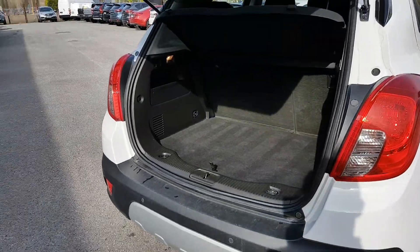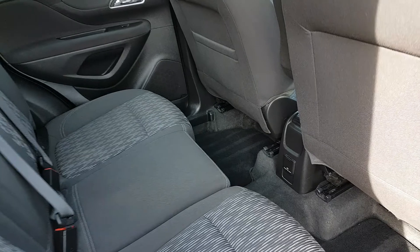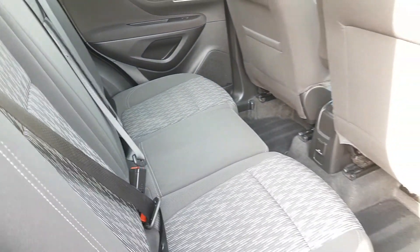You also have a nice big boot. Full black cloth interior, loads of legroom in the back, and nice ISOFIX points on both sides.